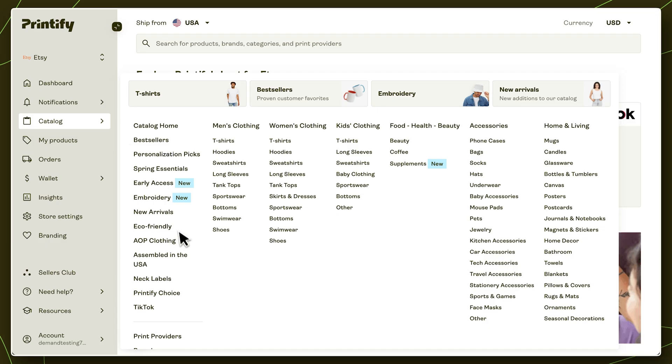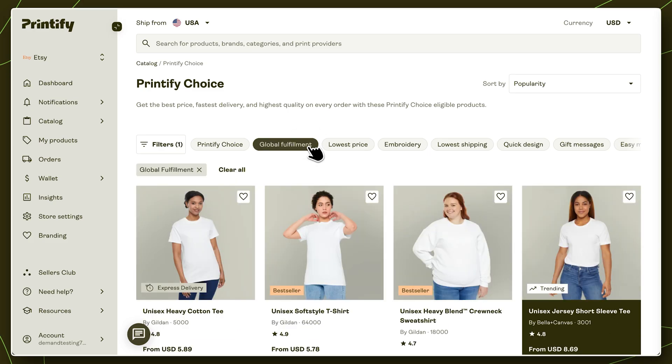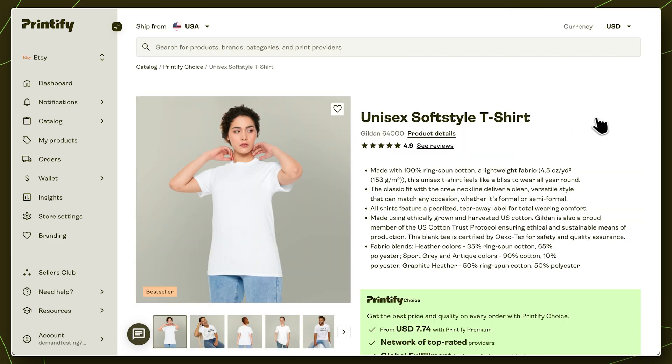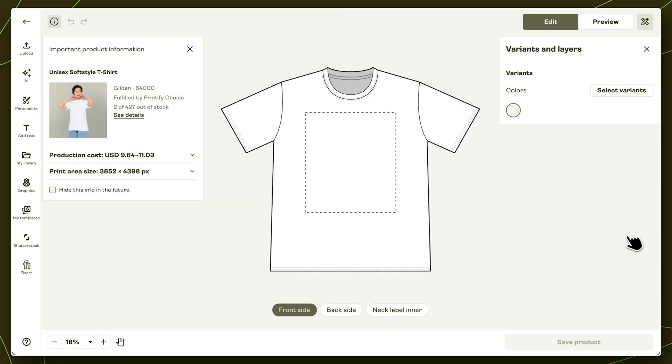To find out which items are eligible, head to the Printify Choice section of our catalog. Click on Global Fulfillment and select any of the available items. Then, on the product page, scroll down to quickly compare costs for certain sizes and colors using either local or U.S.-based fulfillment. Pick the best option for you, start designing, and get selling. It's as easy as that.